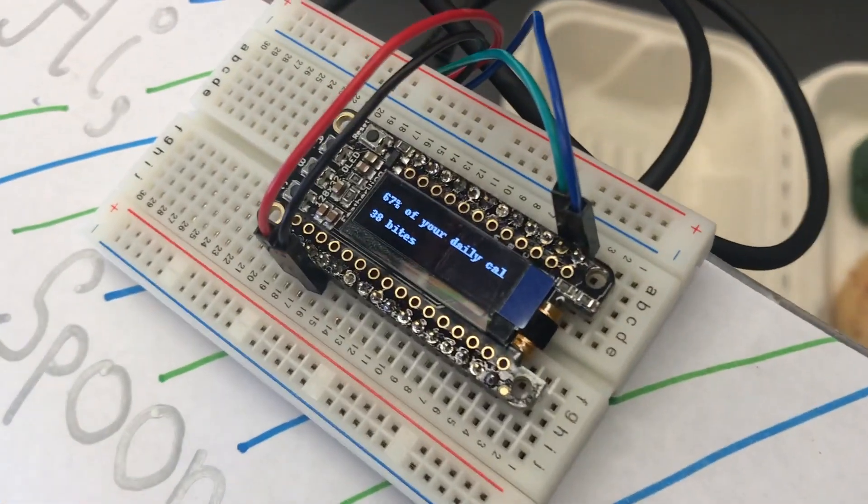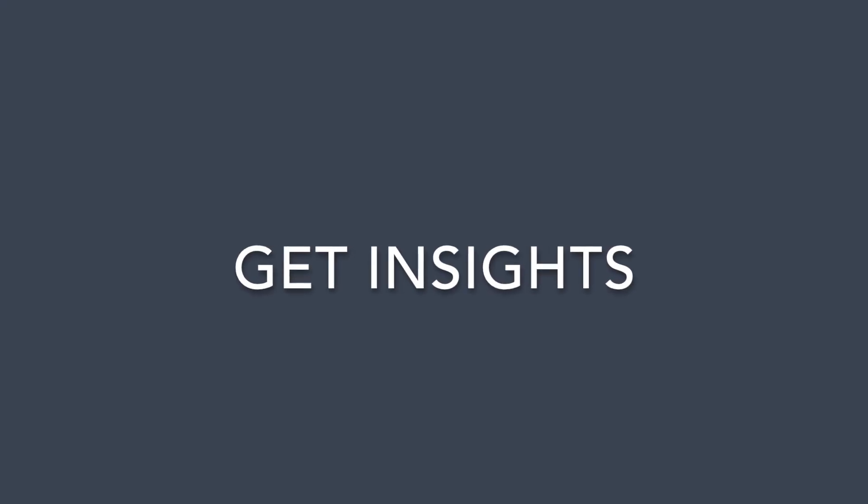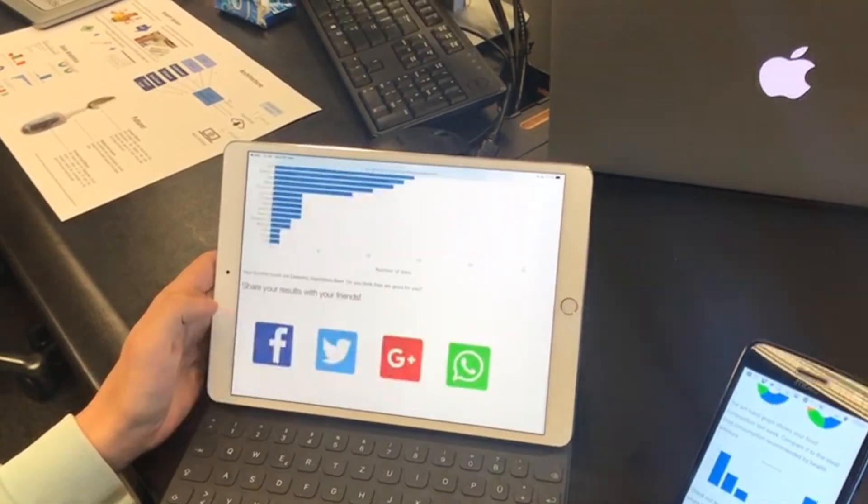Inside Spoonie is a Raspberry Pi, a breadboard, and a power bank. Furthermore, Spoonie has a little OLED that can tell you the percentage of daily calories consumed as well as the number of bites taken. Every time Spoonie detects a bite, the data about the food is saved and will be displayed at your personal dashboard.